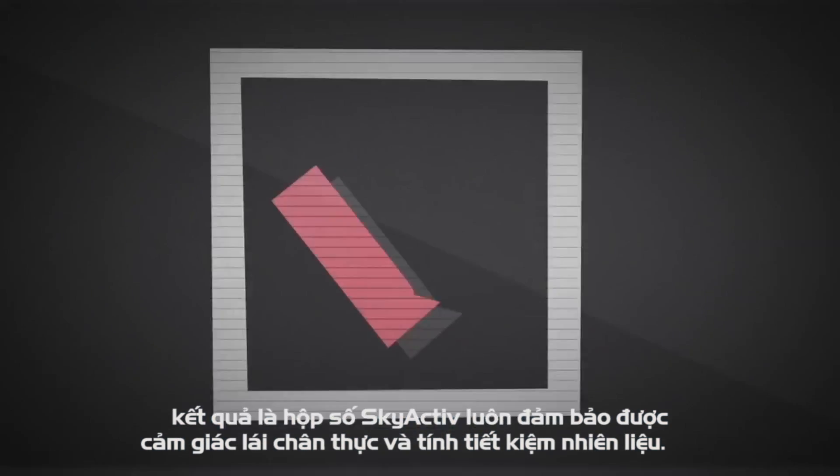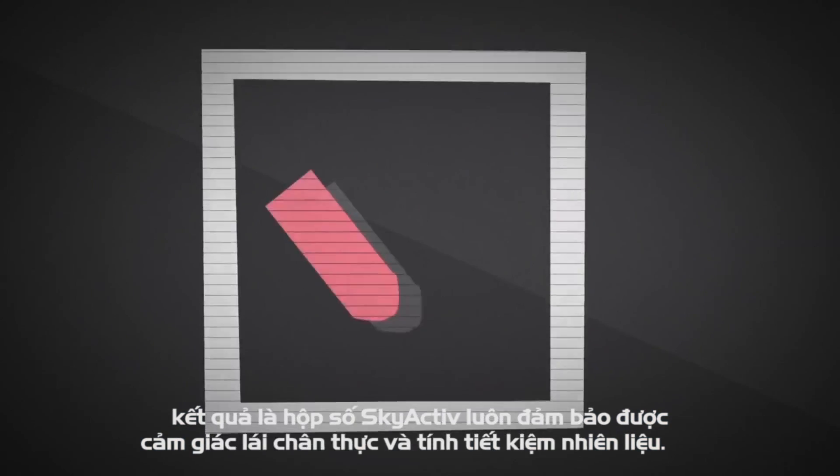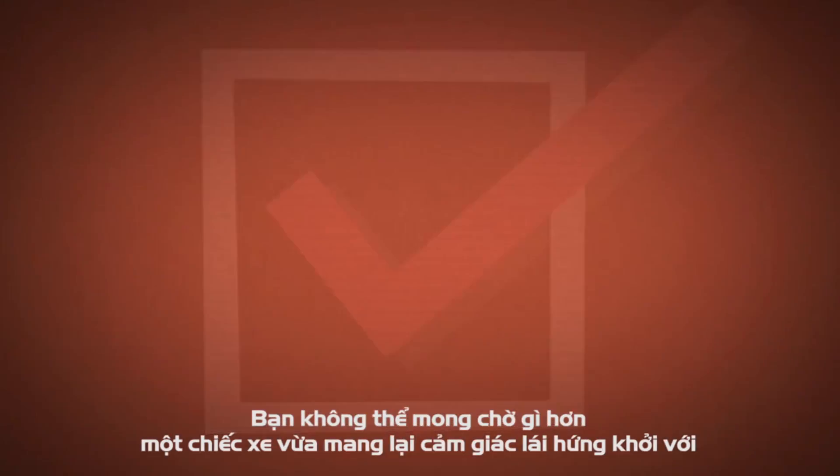The result? All boxes checked. Smooth, direct and efficient. What more could you ask for?